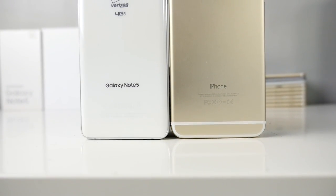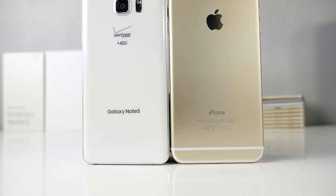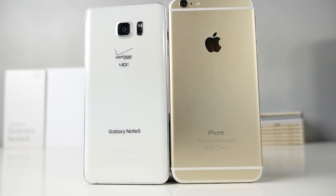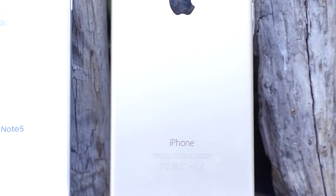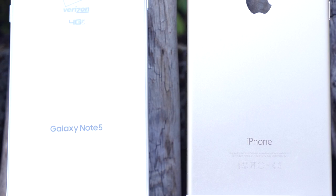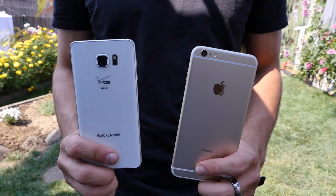Steve Jobs always used to say nobody wanted a larger display — why would you want a display that you couldn't touch all areas of with one finger? Clearly he was wrong and Samsung was in the right. As a result we now have the Note lineup — this massive phablet so packed with powerful specs it just defies logic, but it works. People love them, and I want to see how it stacks up to the current phablet that Apple started copying the Note with — the iPhone 6 Plus.